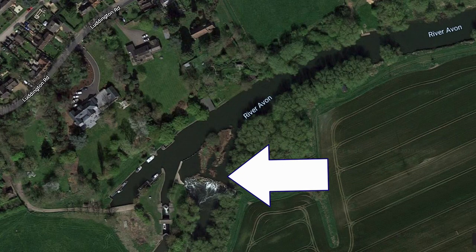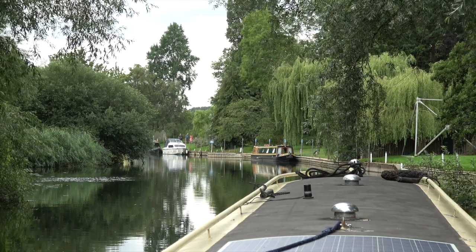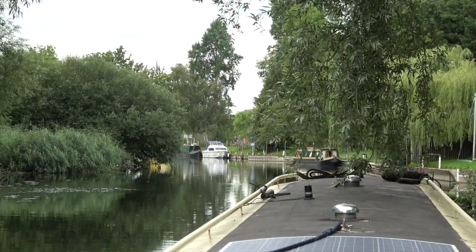We're just approaching Luddington Lock — we're super excited and really hoping there's going to be a space for us. There's a water point so we can do some laundry and have super long showers. This is the cat play area on the right — they won't go far but it's just so beautiful. These trees are so tall and the river is really calm today, and the forecast looks calm for the next week we're on the Avon. There's a lock on the left and we're going to moor on the right. Here's a nice 57-foot space just for us — it would be rude not to moor here.